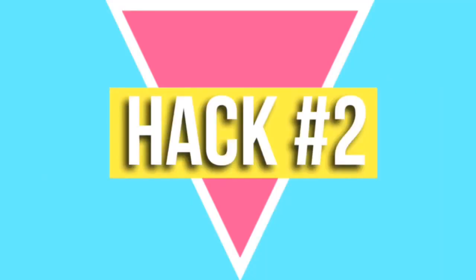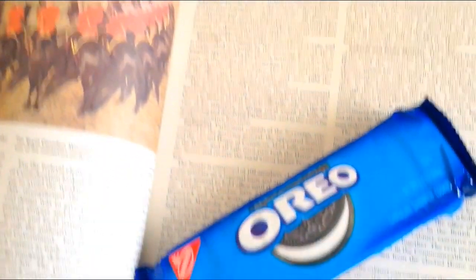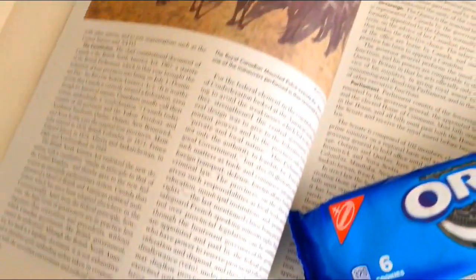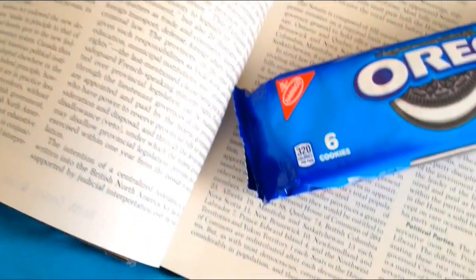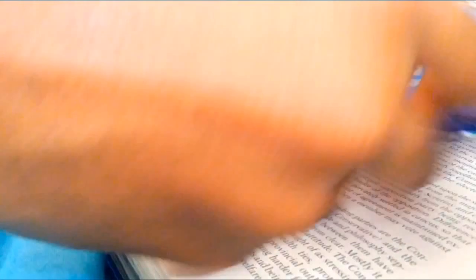This next hack is really helpful for me because I hate reading. Basically, you get any sort of snack — I'm using Oreos because those are my favorite. You get an Oreo, split it, put a hole in it, and place it at the end of every paragraph. Once you finish reading that paragraph, you're rewarded with a cookie — or whatever snack you want.